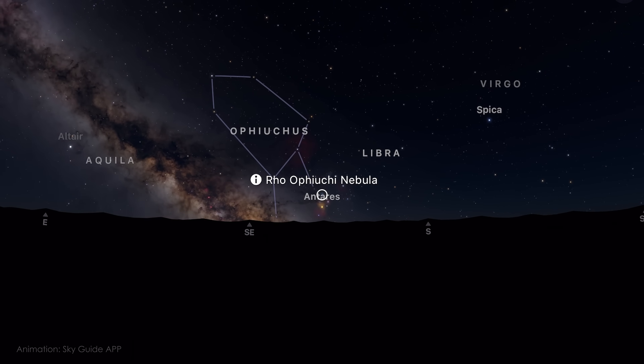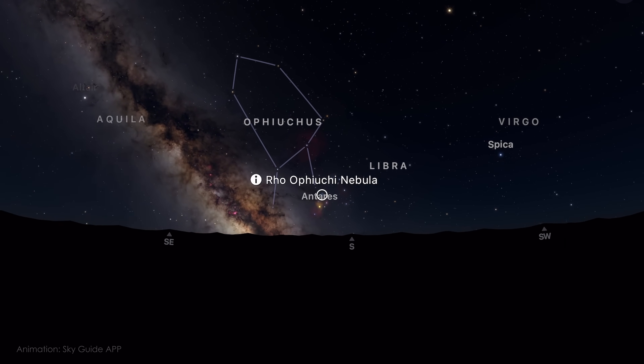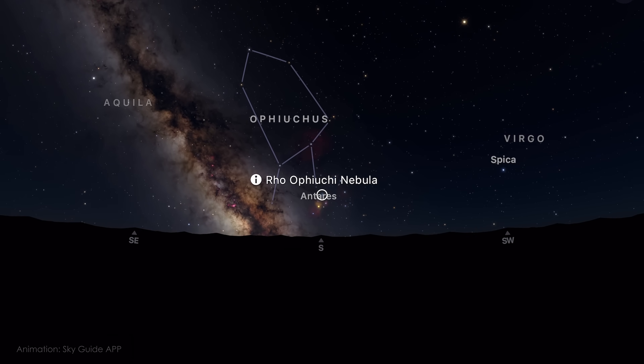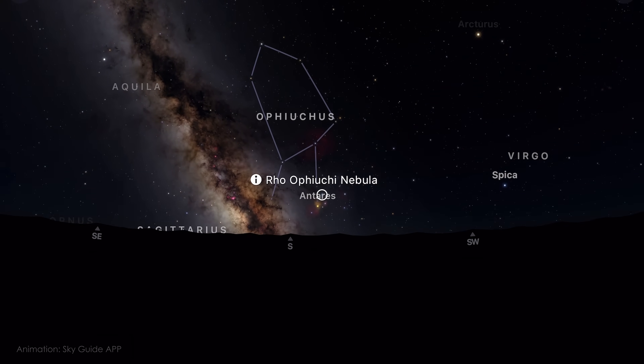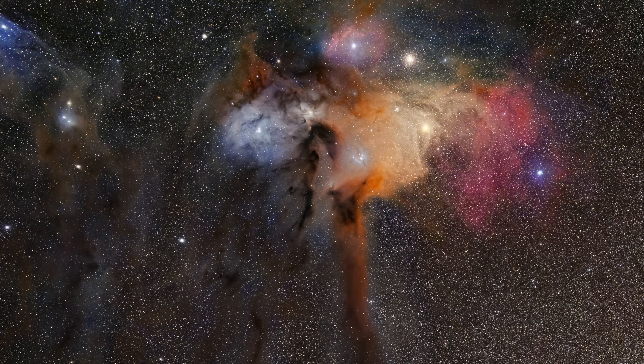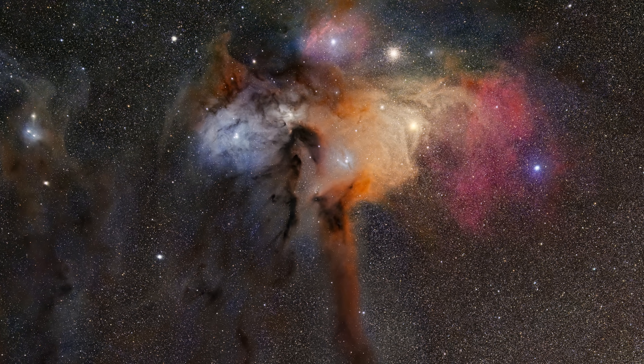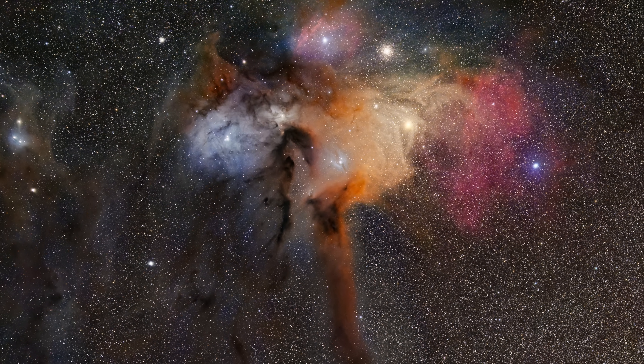This region is easier to capture from the southern hemisphere, where it climbs high into the night sky. From where I live in Sweden, it stays too low on the horizon to image successfully. But if you are located in lower northern latitudes, give this one a try — or plan to capture it when you are on vacation further south. If you have limited time and gear and can only shoot one target this month, make it this one, especially if you have never imaged it before.